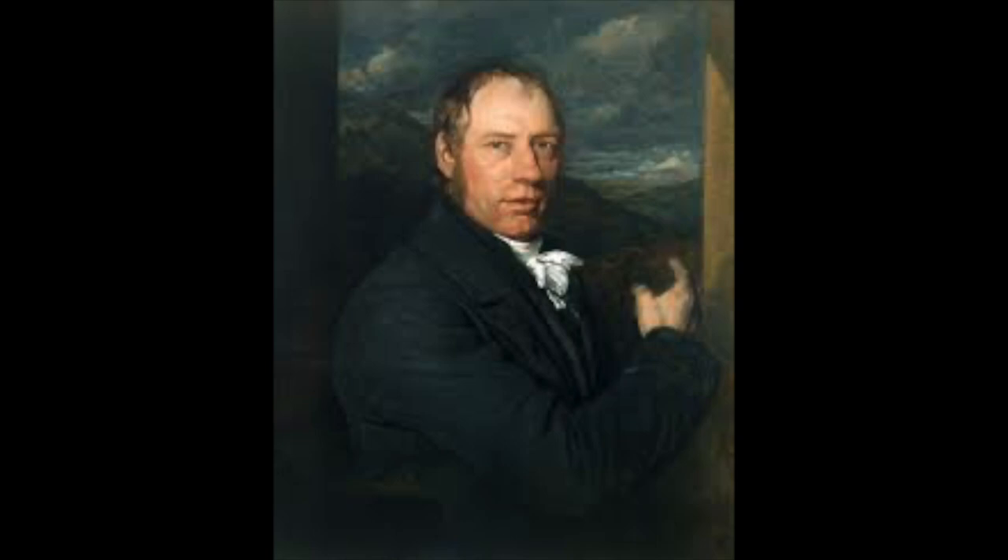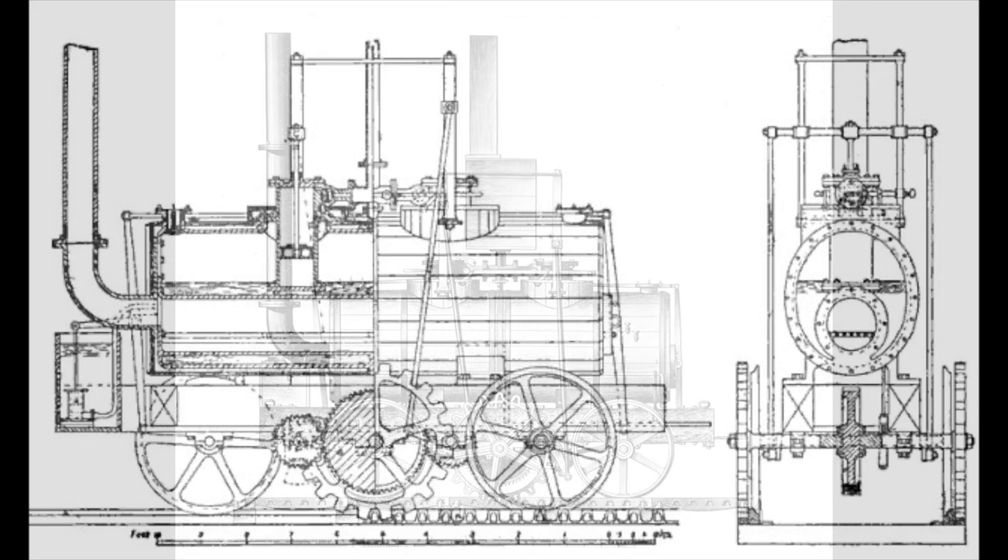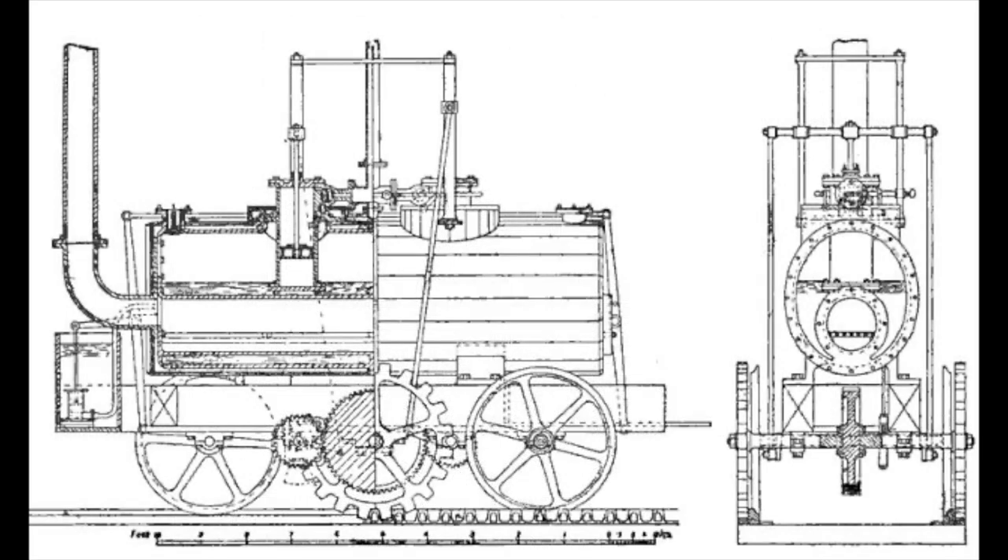Instead of copying the patent, Murray improved on it. Rather than one cylinder, Murray gave the engine two 8-inch by 20-inch cylinders. The twin cylinders gave the engine a smoother drive. Its centre wheel would be cogged for the rack and pinion, and the wheels were driven through cranks. The engine was delivered to the mine in 1812 and was christened Salamanca, in honour of the Duke of Wellington's victory at the Battle of Salamanca earlier in the year.